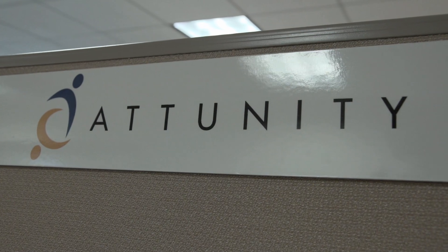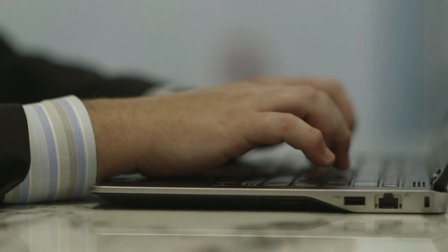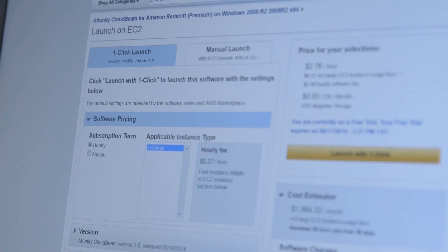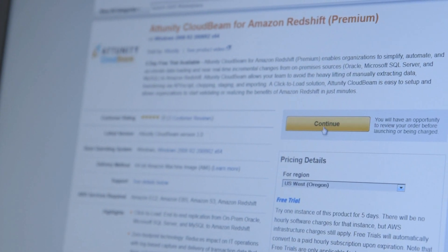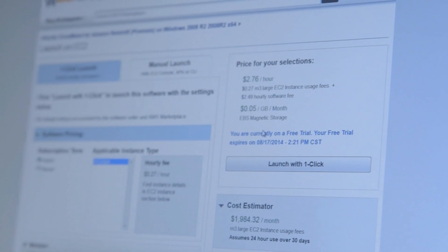What Attunity provided was a click-to-load solution that allowed them to identify source data and then simplify, automate, and accelerate the loading of data to a target system — in this case, Amazon Redshift. We saw that it was a three-day free trial, that it was only $2 and change to run per hour after that, and it met our security profile, so we decided to go ahead and test it out.